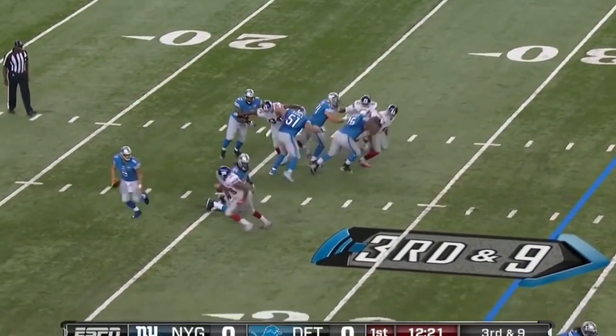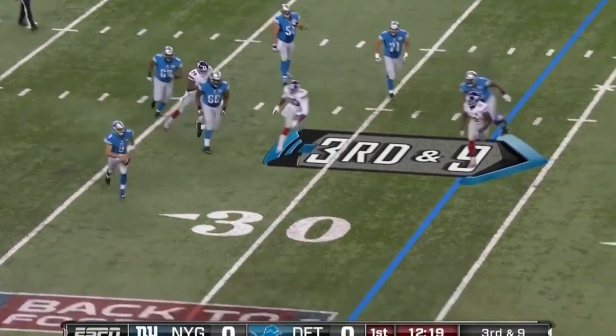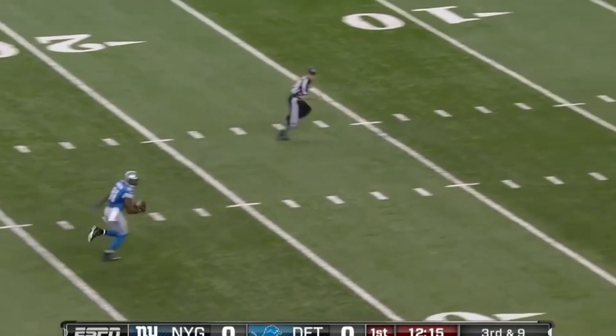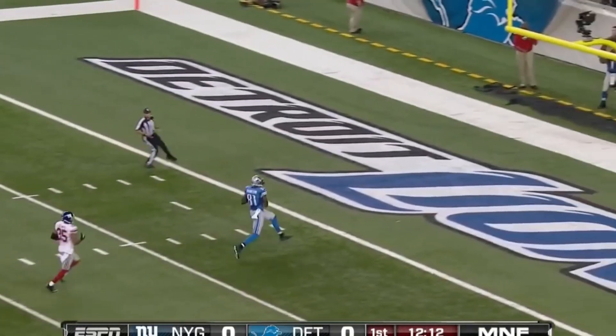Third and nine. Stafford keeps the play alive, directs and fires to Johnson, who's free. And Megatron's all the way home. Touchdown, Detroit.